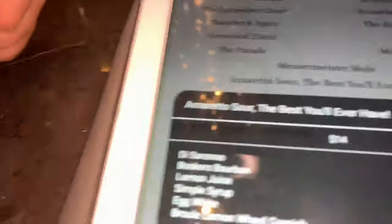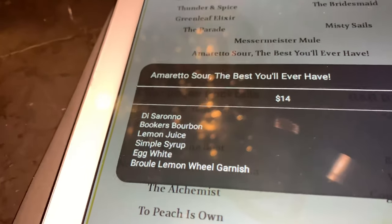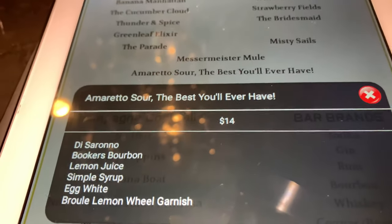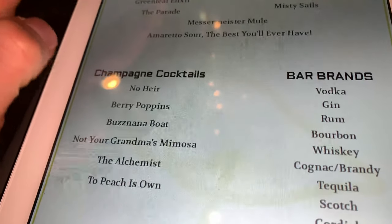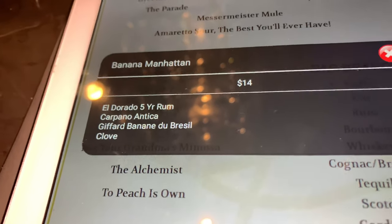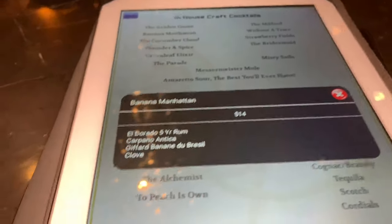You can't go wrong with these two drinks right here. This Amaretto Sour was awesome — so good. It says it's the best Amaretto Sour you'll ever have. I don't think that's an overstatement. And then this Gold Goose was even better — served up, super frothy, just delectable. My night's ending; I have a flight to catch in four hours.